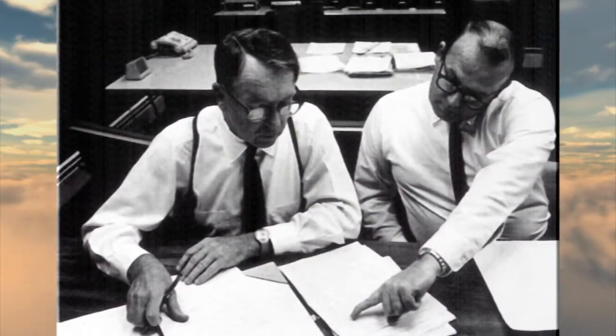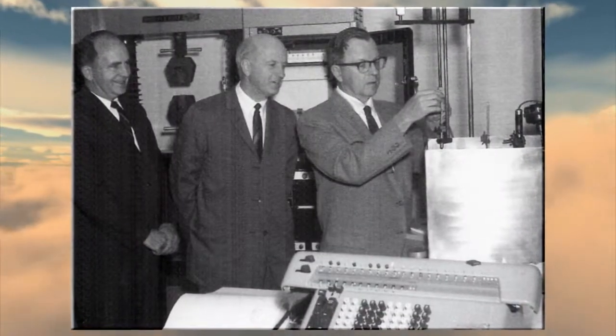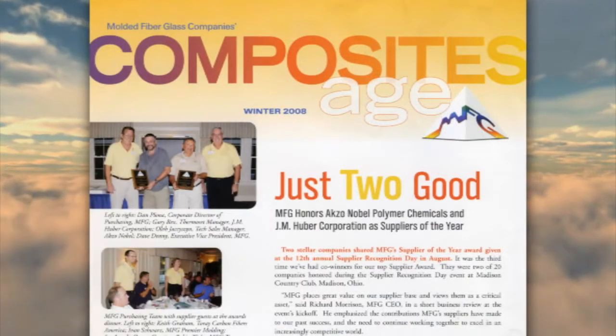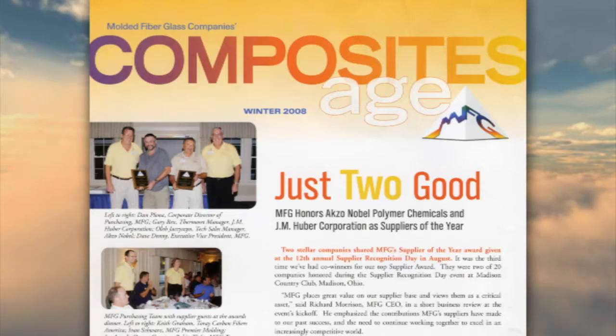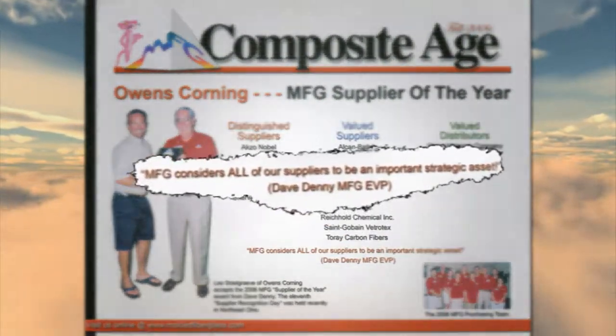Supplier integration isn't a new concept at Molded Fiberglass companies. Early on, Robert Morrison, our founder, realized the benefit that the supplier base could bring to Molded Fiberglass as he built the business and faced new challenges. So he worked very closely with our supplier base, and many of those relationships continue today. Certainly, the philosophy of working closely with our suppliers continues at Molded Fiberglass.